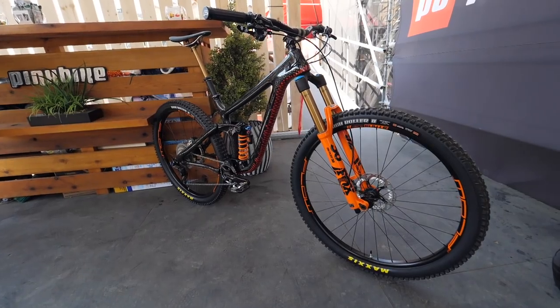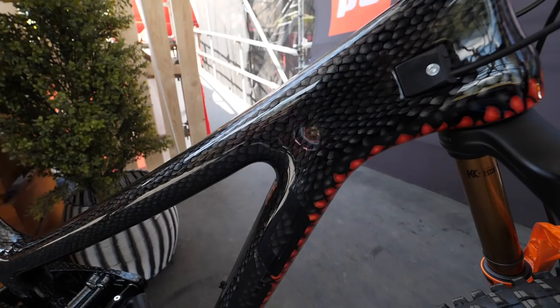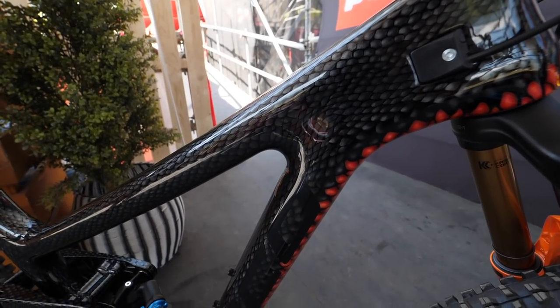Mike Kazimer here at Pinkbike, sitting with Brynn Atkinson and Tony Bowman. We're going to be talking about Brynn's new bike — it's a Norco Range painted probably different than anything you've ever seen. It's called the Snakebike. We'll take a closer look at it, but first we're going to talk about how exactly you turn a stock frame into something like this. How did you decide to get a Snakebike going?